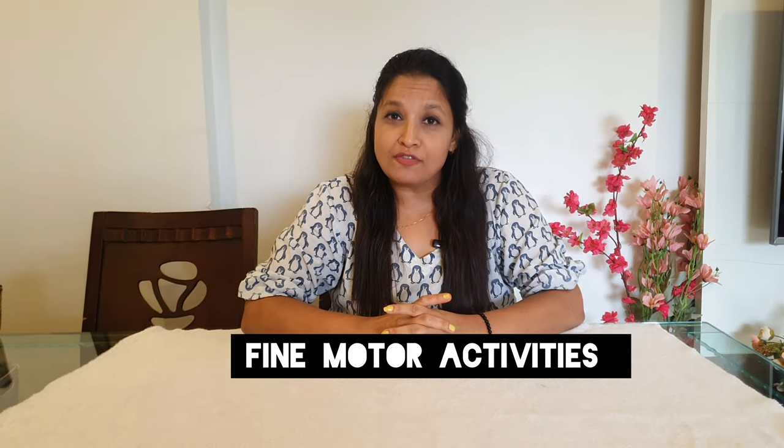What are fine motor activities, why are they so important during early childhood education, and how does engaging your child with fine motor activities help them during their writing phase? We'll explore everything related to fine motor activities in this video, so stay tuned till the end. I'm Tanushree, welcome back to my channel about easy learning kids activities. Subscribe and click the bell icon to get notifications.